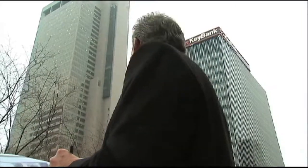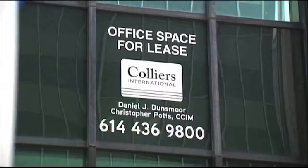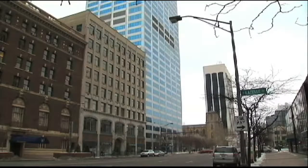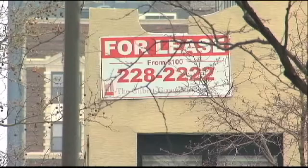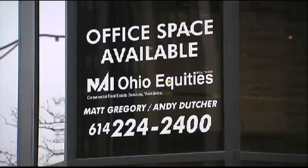Veteran commercial realtor Wayne Harrah remembers the 1980s when these big buildings downtown were just about full. But not these days. The market consists of about 10 million square feet of commercial office space, with just under 20 percent vacant — that's 2 million square feet. If you put two Huntington Centers together, that would represent the vacancy in downtown.